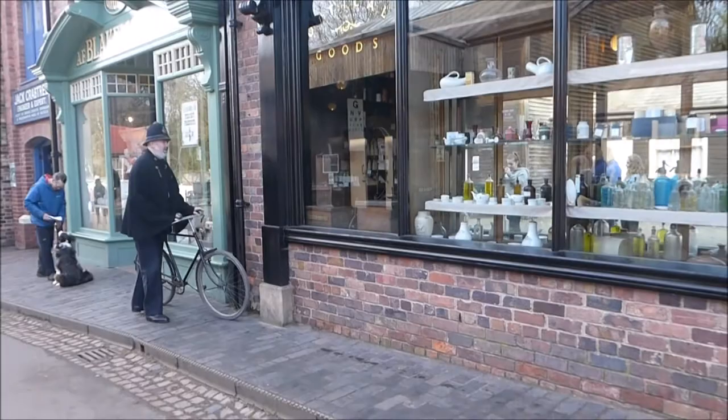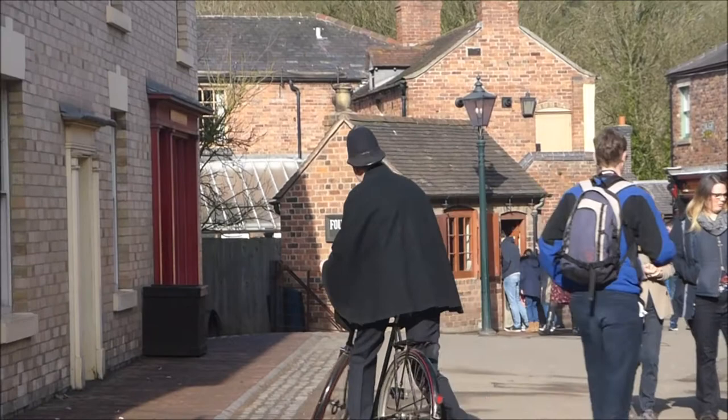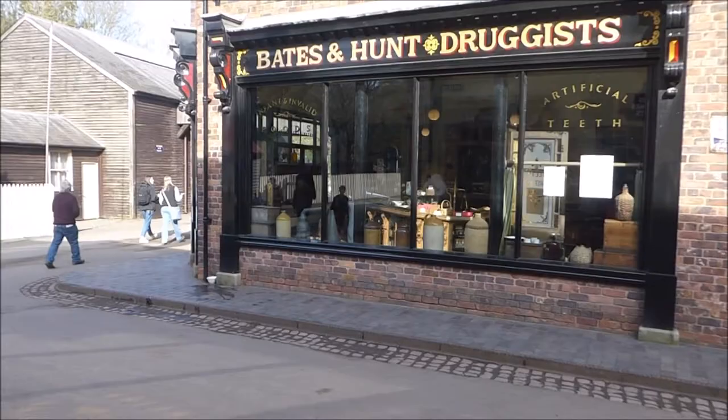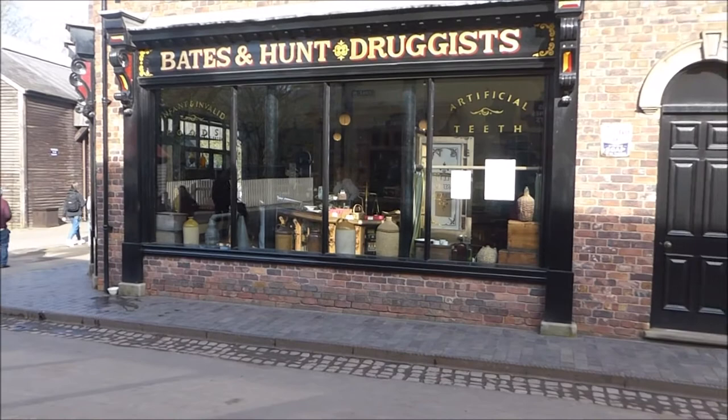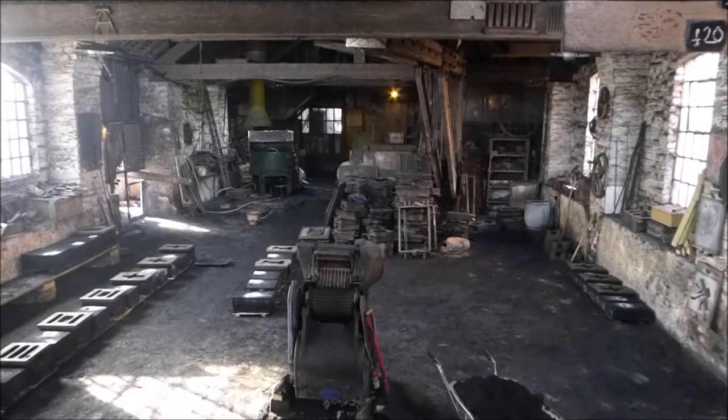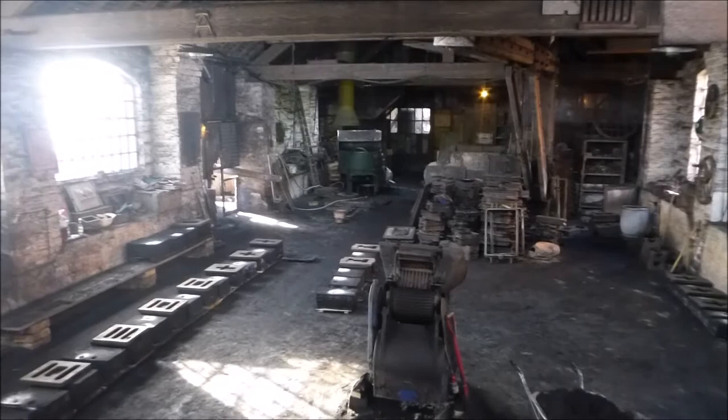Bliss Hill is an open-air museum built on a former industrial area located in Madeley near Ironbridge. The area's original buildings are brick and tile works, blast furnaces and coal, iron and clay mines. Since the museum opened in 1973, it has had further buildings added — some original Victorian, relocated and rebuilt, and some replica buildings.